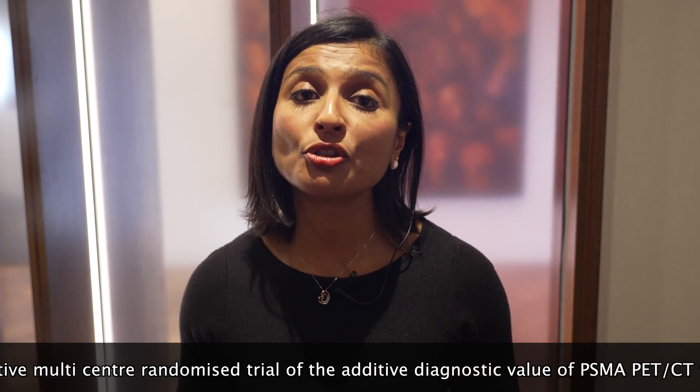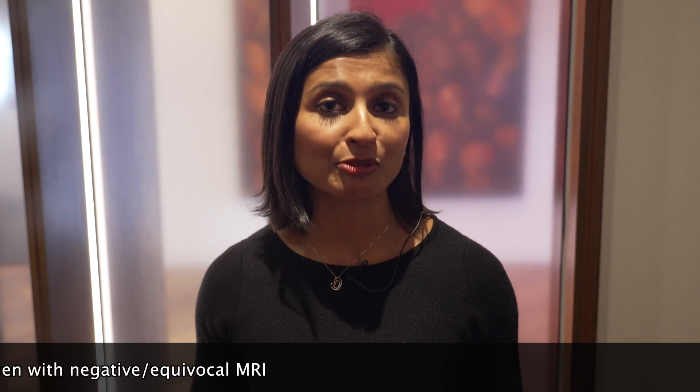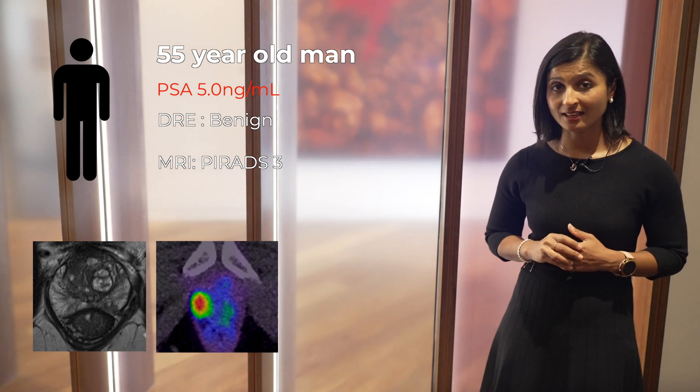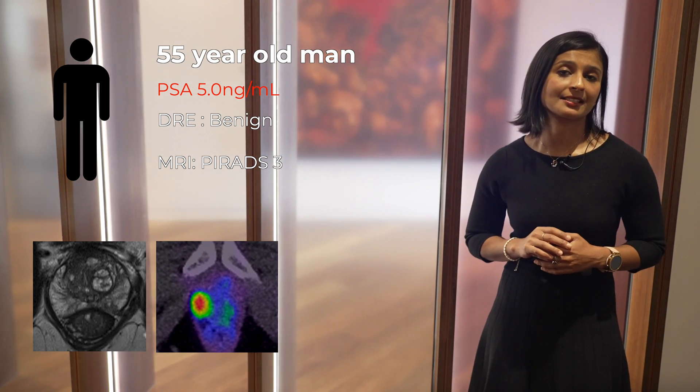The PRIMARY 2 trial will help to address these questions — a randomised multicentre trial now recruiting across Australia. Our patient undergoes a PSMA PET given his equivocal MRI, and there was an area of high avidity in the prostate with no evidence of metastatic disease. He's had his prostate biopsy, which shows Gleason grade group 3 disease. Following multidisciplinary consultations, he has opted for a radical prostatectomy.